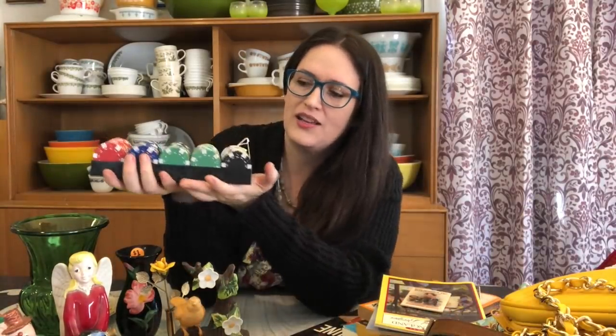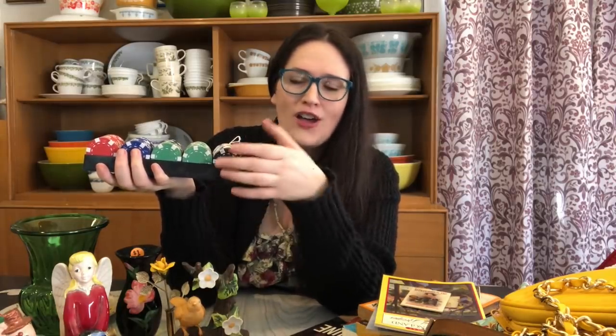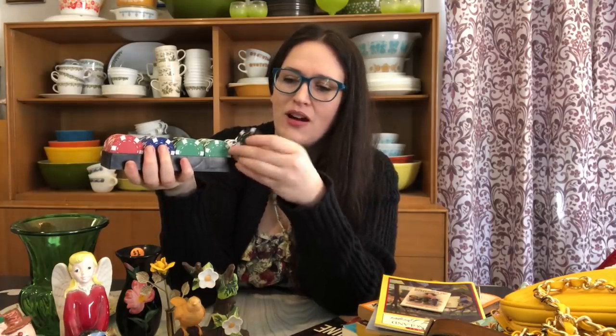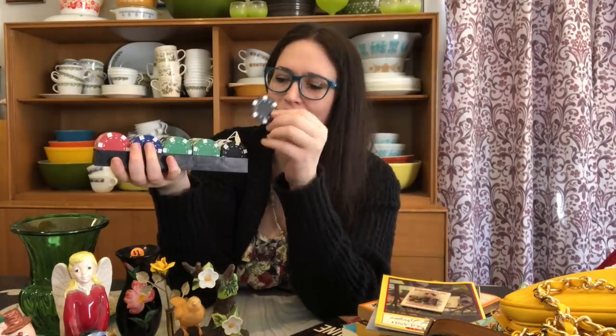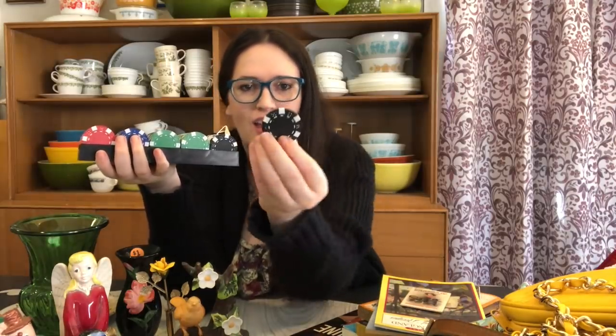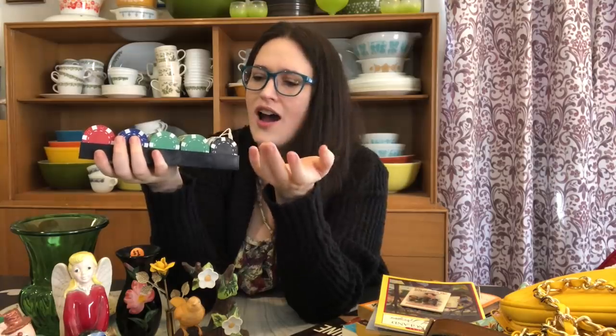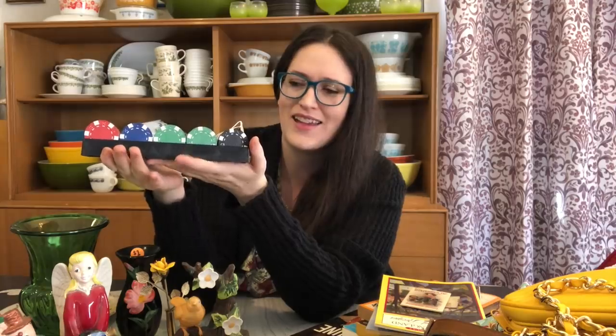My husband spied this poker chip set — it had two bucks on it. He thought we could do well reselling it. The chips aren't marked, which is actually nice — minimalist, no logo to deal with. They have dice designs around the side, really neat. I'm not sure what the going rate is but it's something we're going to look into. Definitely worth the two bucks, and I love when my husband chimes in to resell something.